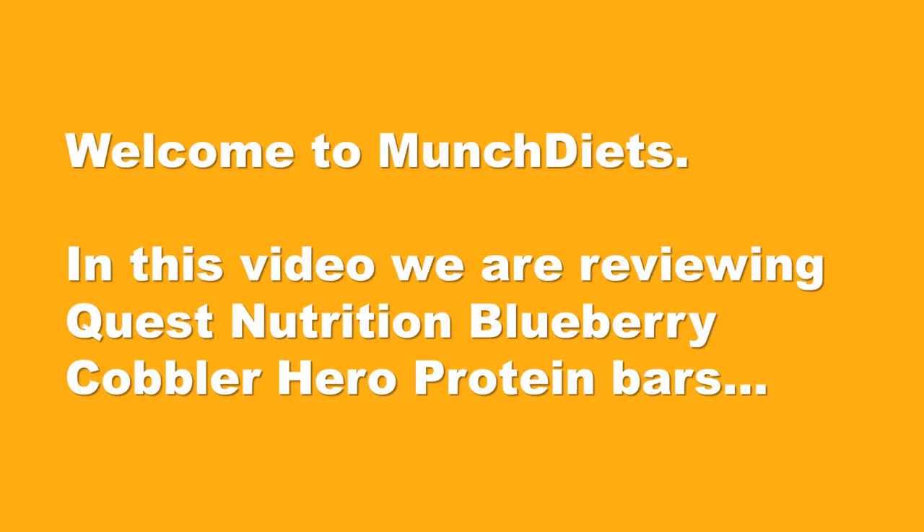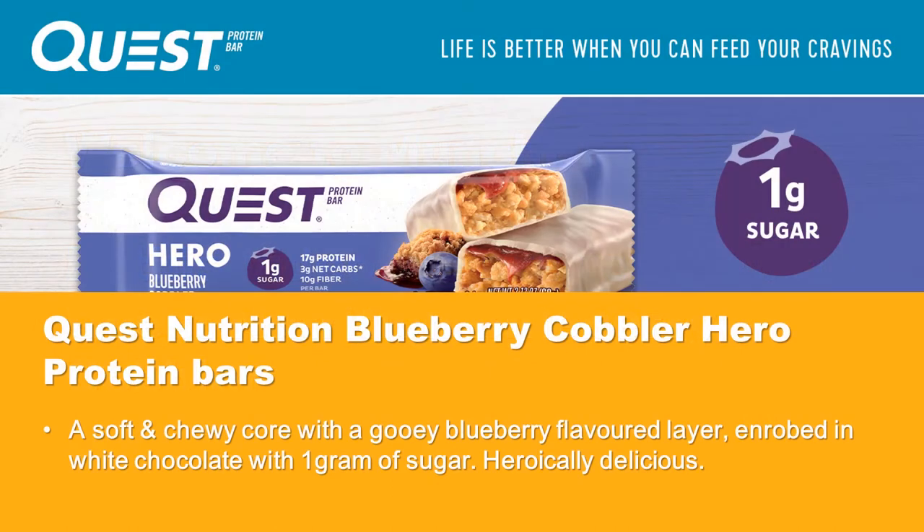Welcome to Munch Diets. In this video we are reviewing Quest Nutrition Blueberry Cobbler Hero Protein Bars.